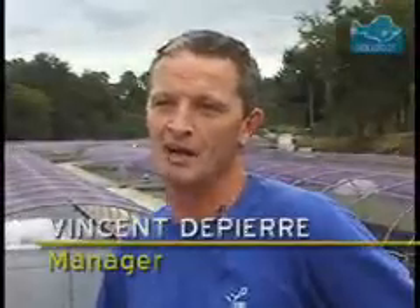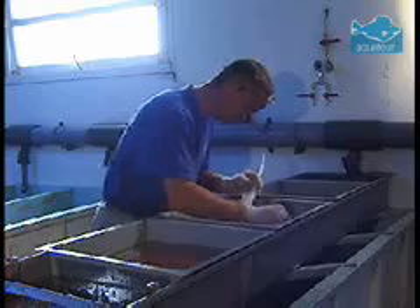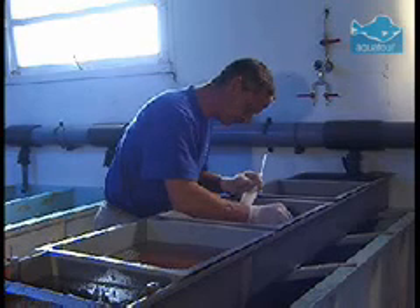My name is Vincent de Pierre. I manage one farm of Vivietrance. We have eight farms in South France. This is the farm where we make fingerlings for Vivietrance. We have four parts in this farm — one part is the hatchery, where the fish stay until 1.5 grams.